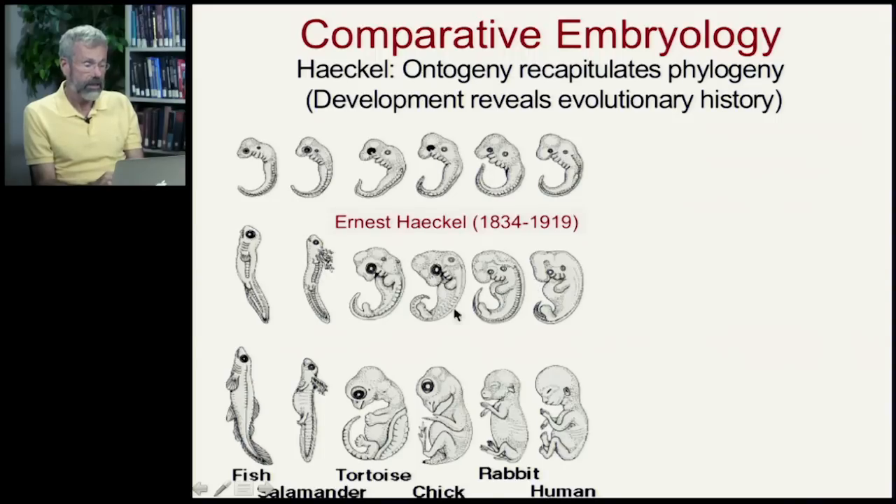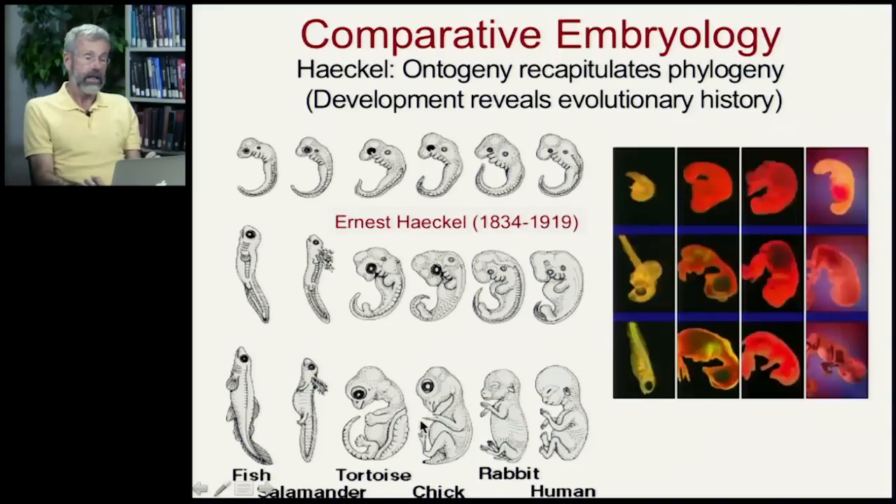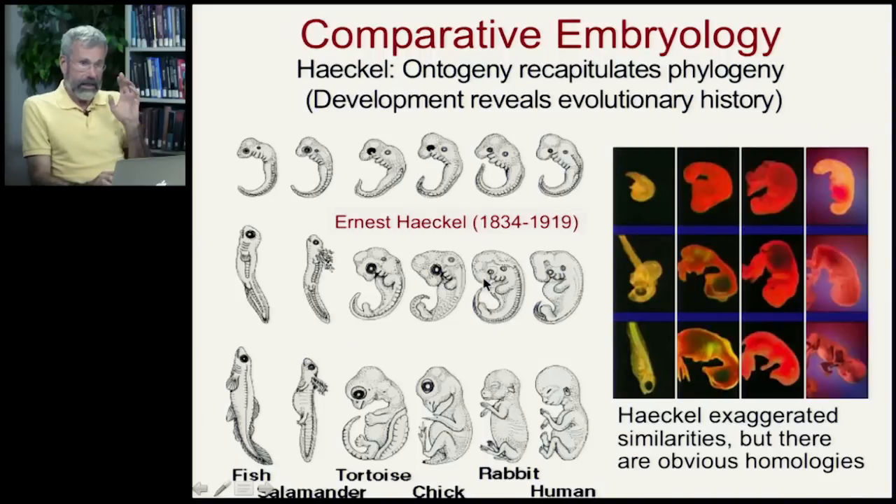As development proceeds, these embryos get more and more distinct from each other, so that by the time we have a human fetus, it is clearly human rather than a fish. But for some time we have little traits like leftovers of a tail that persist. Haeckel has been criticized because the drawings are exaggerated in the extent to which these embryos seem similar. These are actual photographs, and in the middle phase it's not very accurate comparing humans to fish and salamanders. But it is still the case in the early phases that you do see traits like the tail in all these different species. He exaggerated those similarities, but he was clearly right that there are homologies present in these embryonic forms.